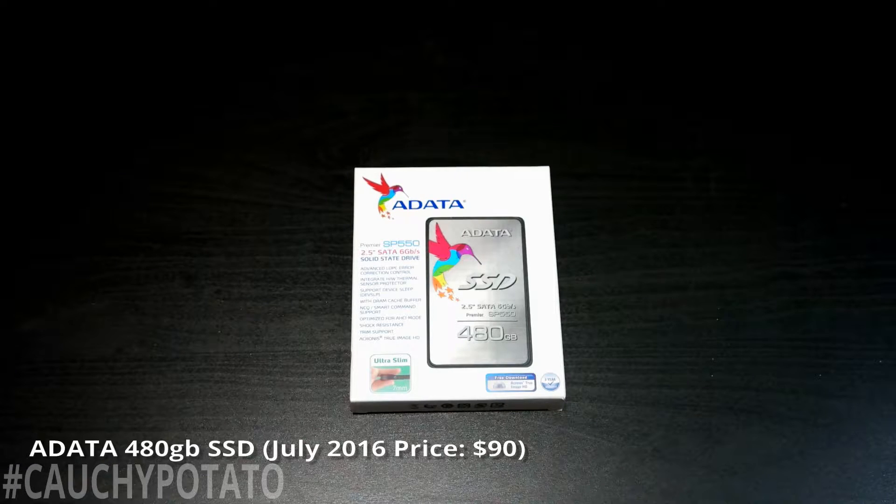Adata 480 gigabyte SSD, $90 on Amazon. I could have gone smaller with the boot drive, but since SSDs are much cheaper now than a year ago, I decided to go with half a terabyte so I could install more apps to my primary hard drive.